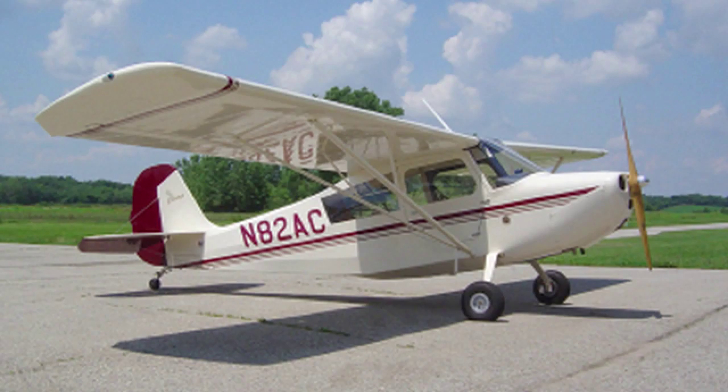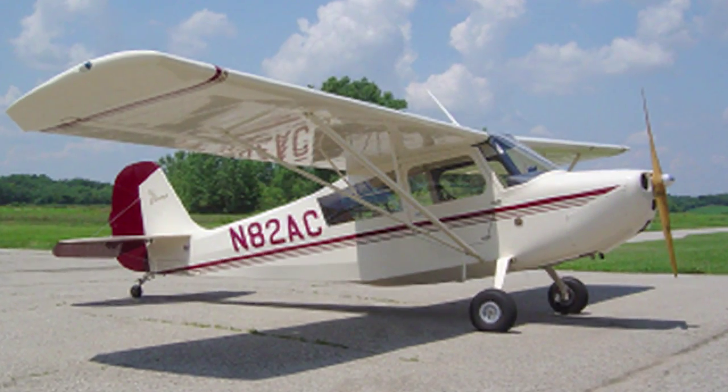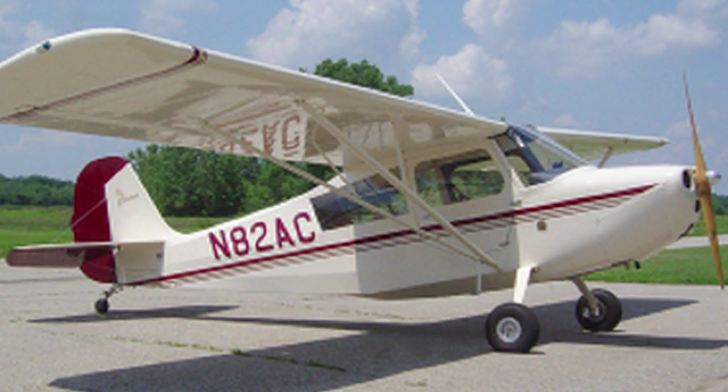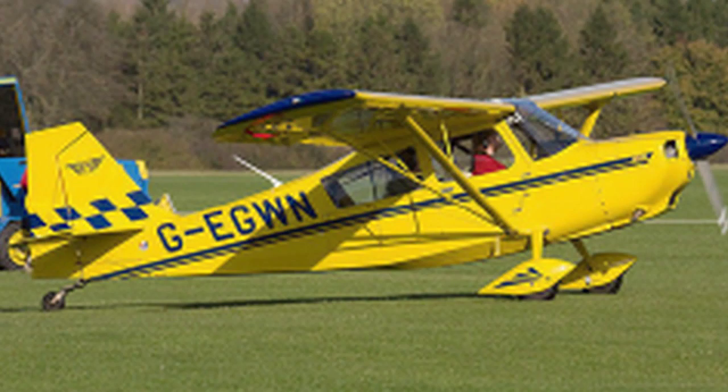The least expensive airplane would be our CHAMP, which is our only certified LSA airplane. The base price this year is $109,990, and typically equipped with a nice radio package and a few extras is about $120,000 to $125,000. Our next would be the Aurora, which is a 118 horsepower O-235 at 1,750 pounds gross, and that typically runs between $15,000 and $20,000 more.